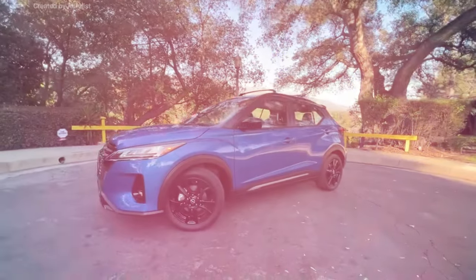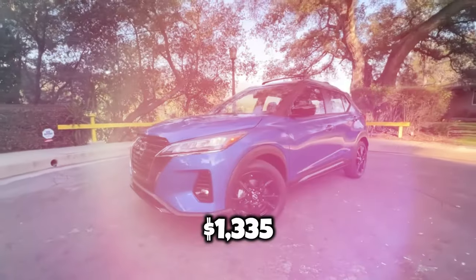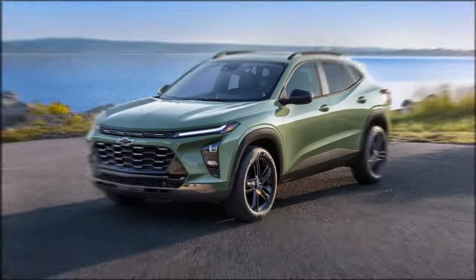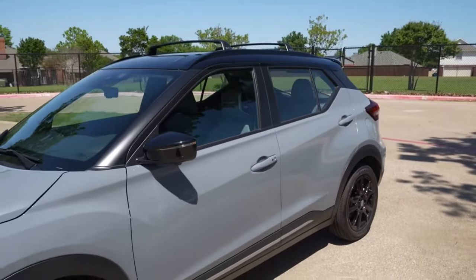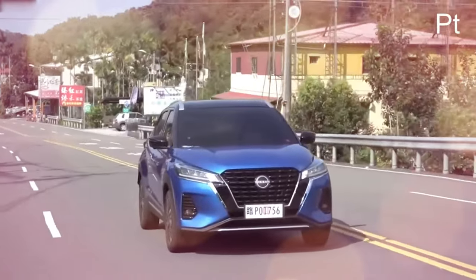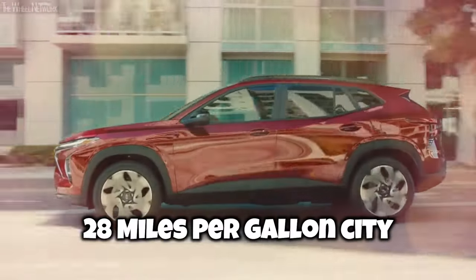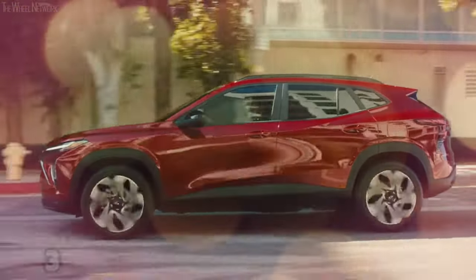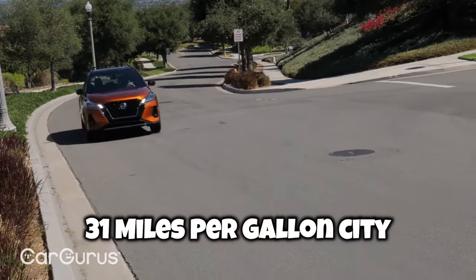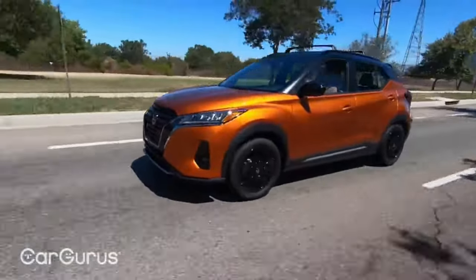The Nissan Kicks S starts at $22,125 including a $1,335 freight charge. It might be a little more expensive than its direct competitor, the Chevrolet Trax LS, but the Kicks offers a compelling advantage: substantially better highway fuel economy. The EPA rates the Trax at 28 mpg city, 32 highway, and 30 combined. The Kicks is rated at 31 mpg city, 36 highway, and 33 combined — all due to its lightweight construction.